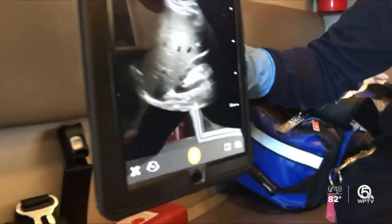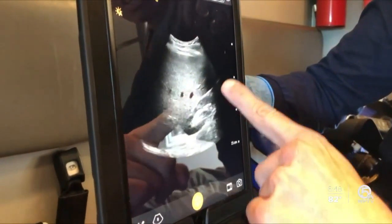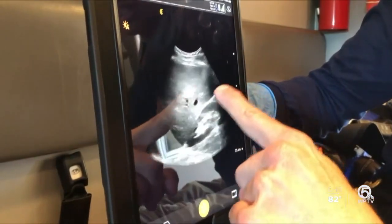Firefighter paramedic Faye McAlpine has already seen the benefits. We've had a couple stabbings and there was blood — or we call it free fluid — around the liver. The handheld kits can help her detect internal bleeding in potentially just minutes. Right in that white line there, if there was blood, you'd see blood right between the liver and the kidney.